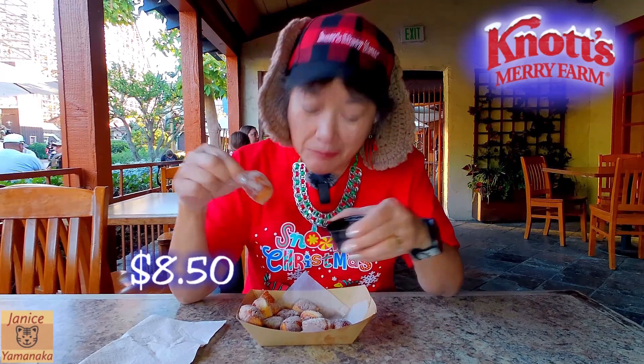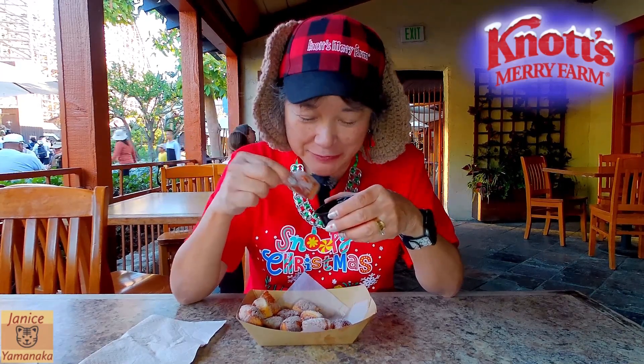I think you get 12 of these bites plus a little thing of cinnamon sugar or cinnamon icing, and this is $8.50. I think this is a better deal than the churro one because this actually tastes better, although I do like that little cup of spicy hot chocolate.